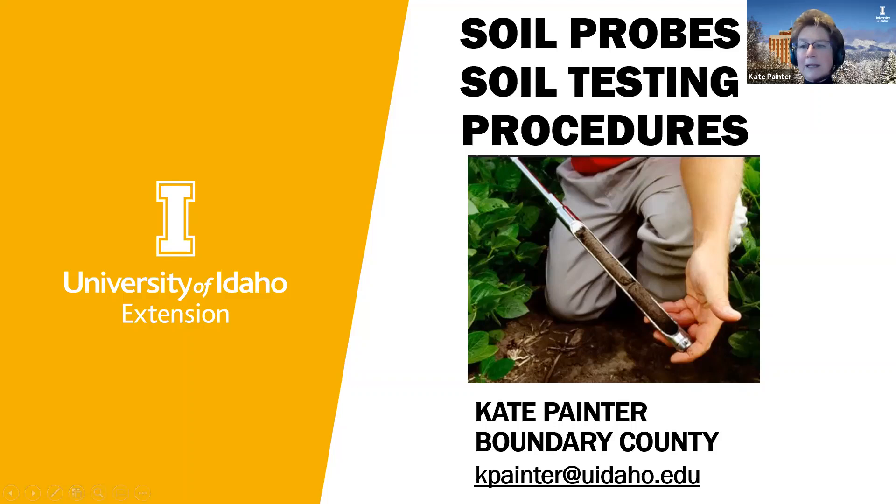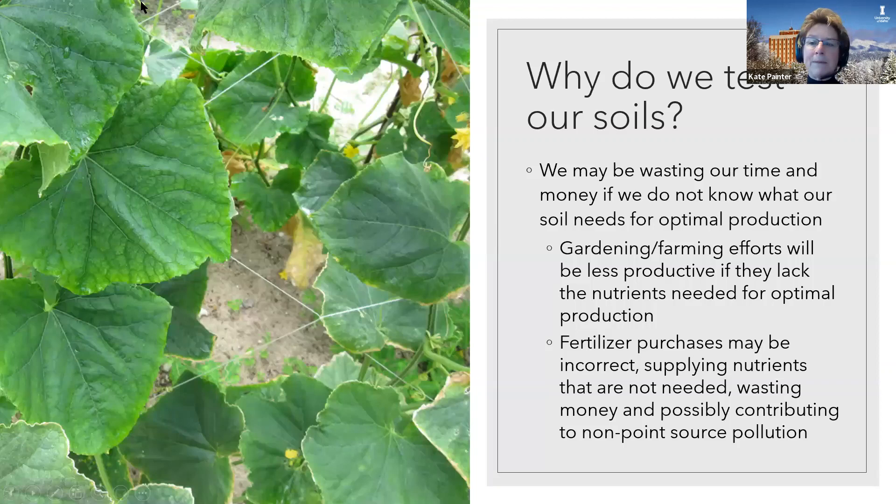I am going to go ahead and start the soil probes and soil testing procedures. One of my favorite things to talk about is just to remind people that it's totally worth the money to do a soil test. You may be wasting your time and money if you don't know what your soil needs for optimal production. Gardening and farming efforts will be less productive if they lack the nutrients needed. Fertilizer purchases may be incorrect, supplying nutrients that are not needed, wasting money, and possibly contributing to non-point source pollution.